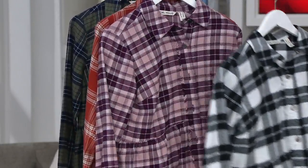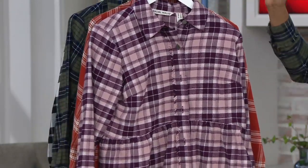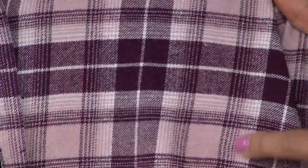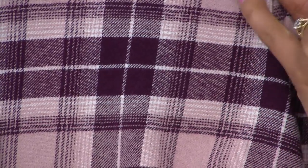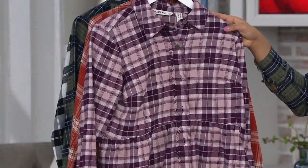Then we have it in the black and berry plaid. The black is very subtle in this one — it's literally a small line that looks textured — but you're getting more of that berry. A lot of that beautiful blush is in there as well, and then of course you have those pops of white. This is the berry and black plaid in sizes four through 28.